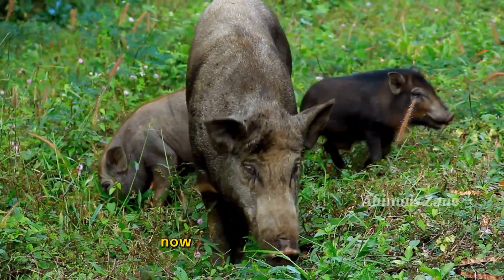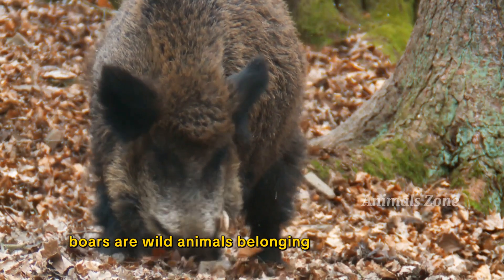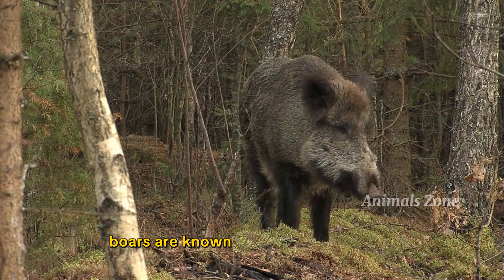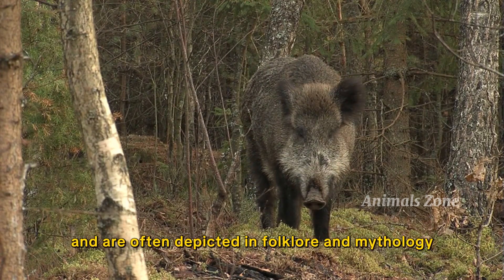Now, let's meet the boars. Boars are wild animals belonging to the pig family. They have sharp tusks and live in forests or grasslands. Boars are known for their fierce nature and are often depicted in folklore.